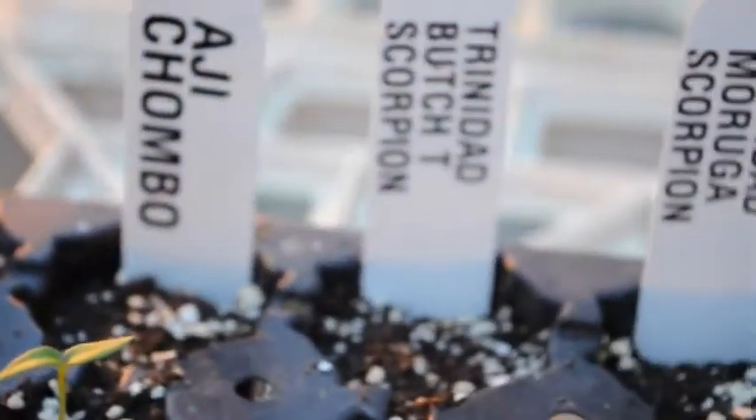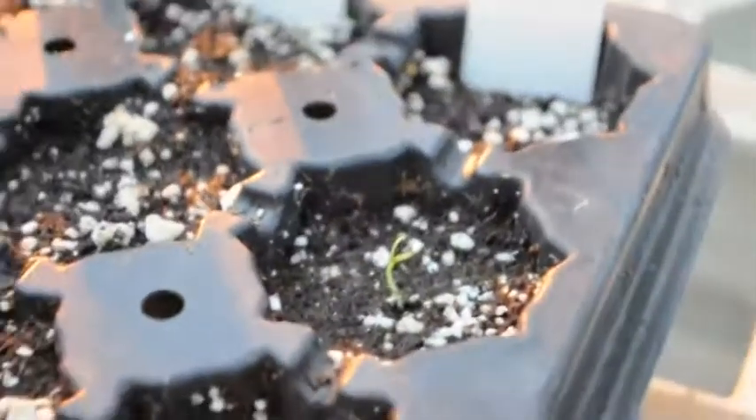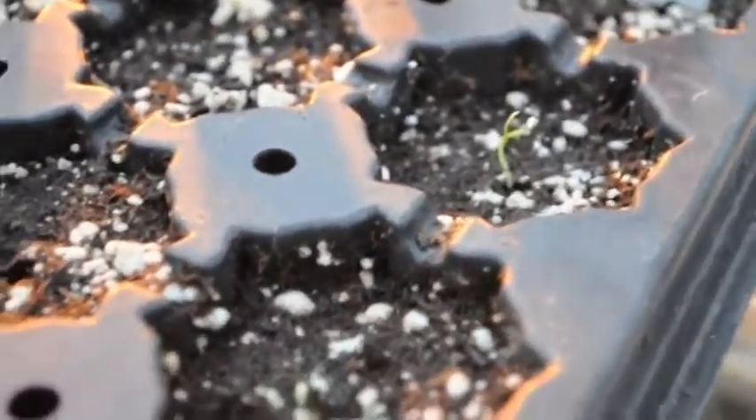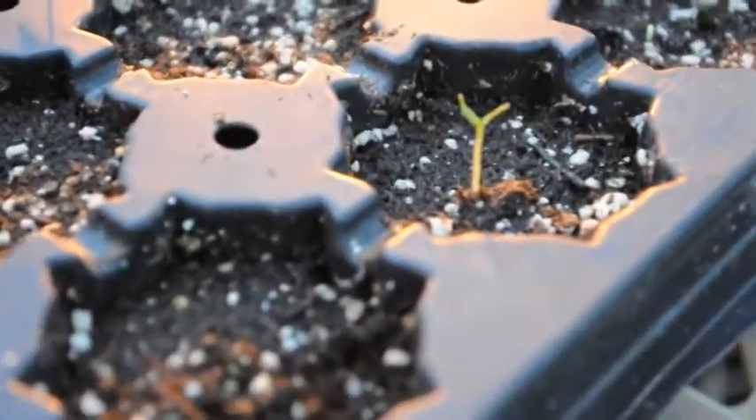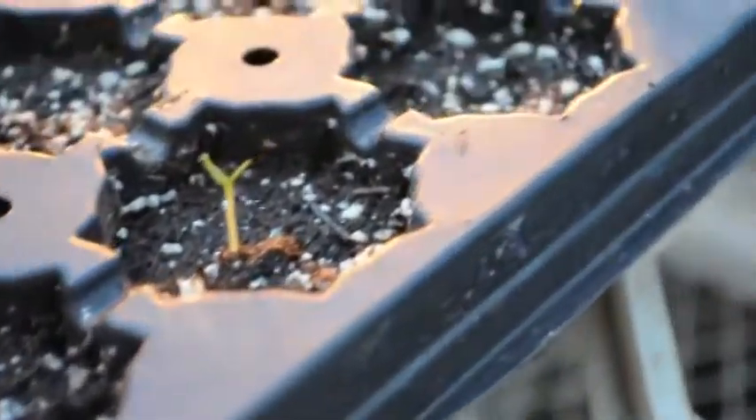There's one so far. None of the peach habanero are showing up here, but lucky me — I noticed that the trinidad moruga scorpions are starting to sprout. There's one there, there's another one, and there's a couple more right at surface level. I don't know if I can get down in there so you can see that.